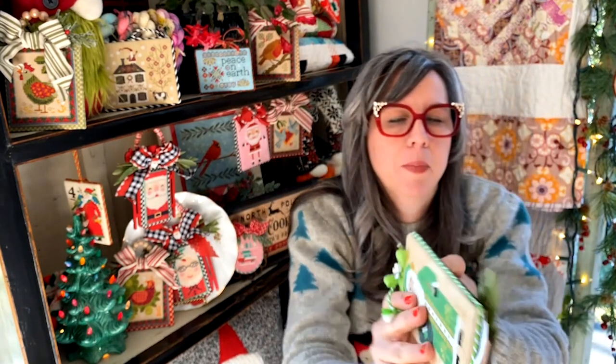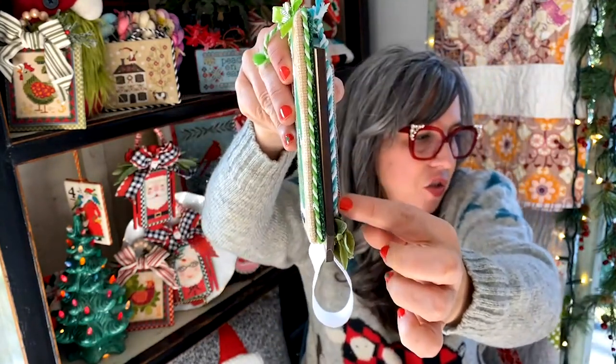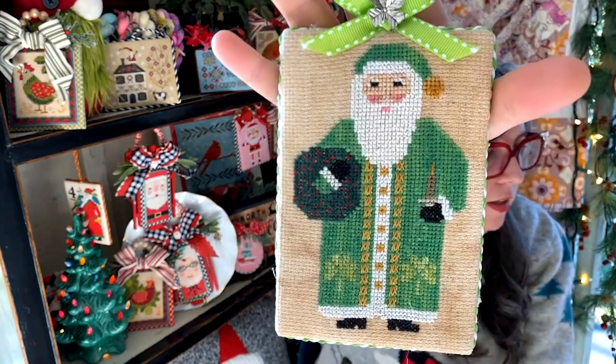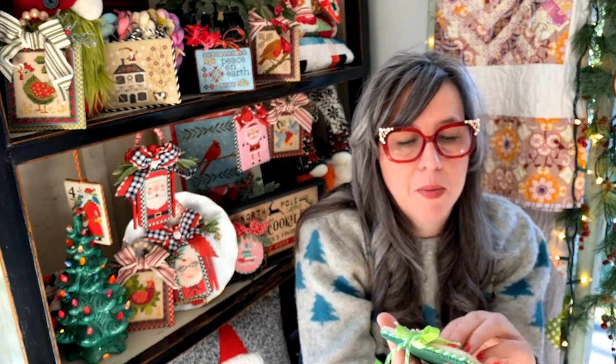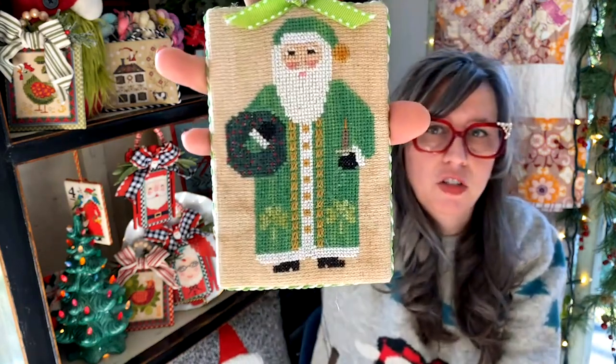Doesn't Deborah have some fantastic patterns? Now I told you I was going to show you this finish — it's not a new finish, but this is probably when my cord obsession started, to be honest, last year. You can see the difference — this is probably like two strands and this is three strands; see the thickness? Anyway, this is the adorable Irish Santa. It's stitched on what looks to be like a 14 count, maybe coffee-dyed by me — I'm not sure. This is another vacation stitch; we went to Ireland in 2018, and I knew I needed to do an Irish Santa to commemorate that. I love him. Deborah's got a whole bunch of Santas, but she also has some great patterns.